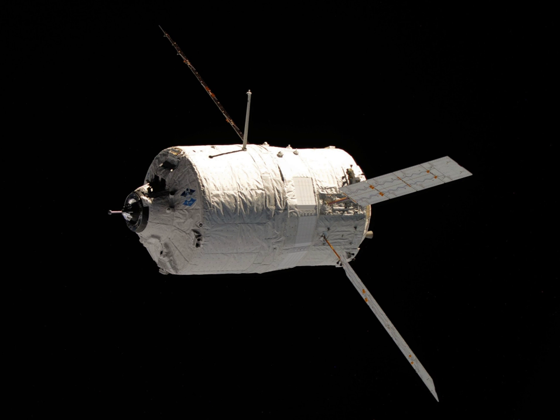A re-entry break-up recorder was placed aboard the ATV before it undocked from the ISS on 20 June 2011. Johannes Kepler performed a destructive re-entry as intended on 21 June 2011, with its remains impacting the Pacific Ocean.